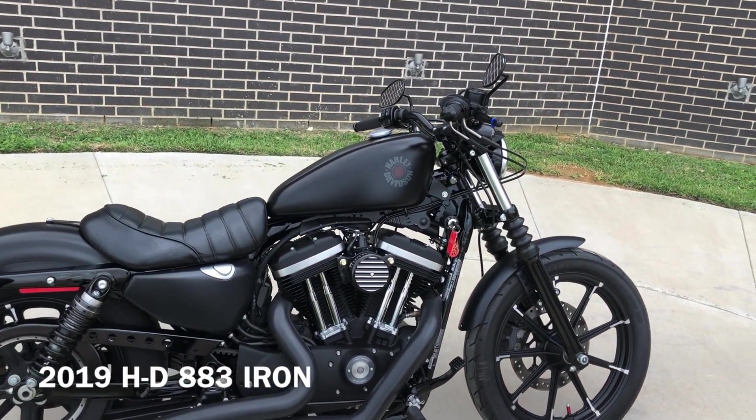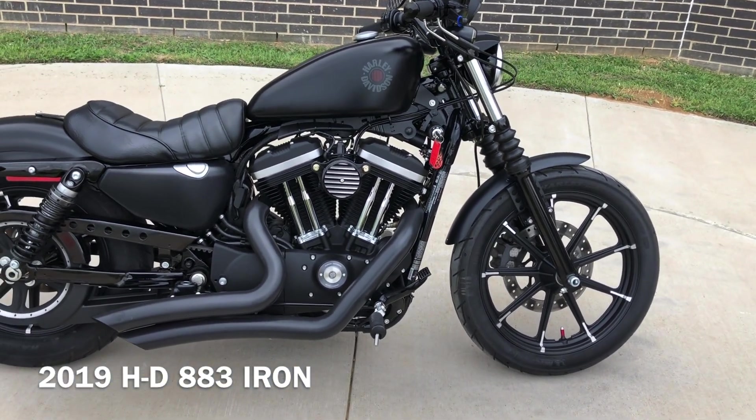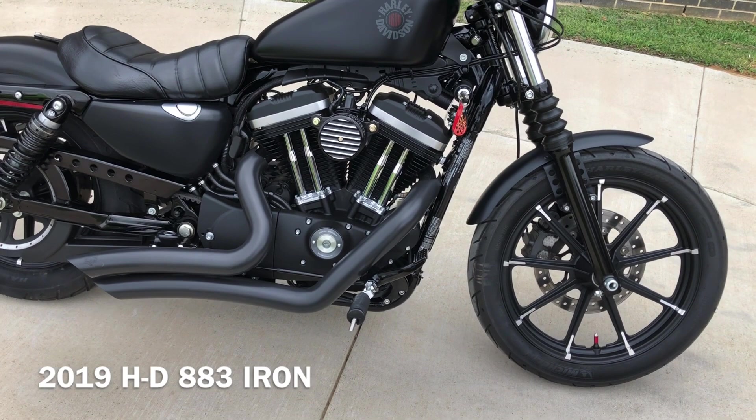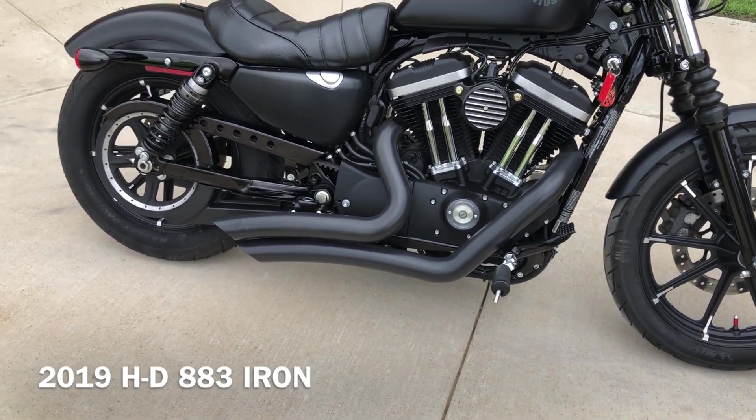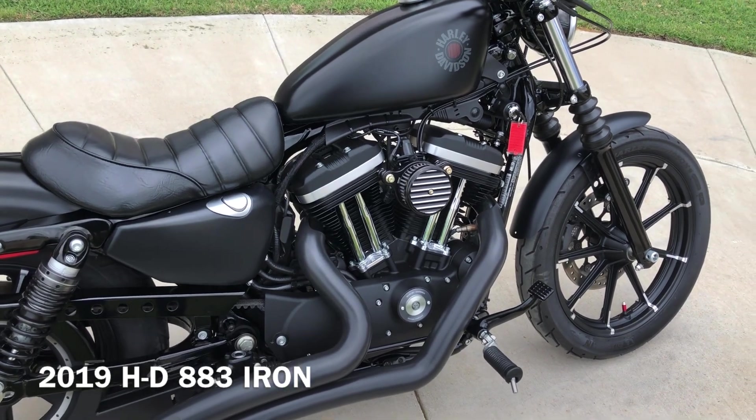It's got the black denim paint on it. 883cc fuel-injected V-twin with a five-speed transmission, with the Vance & Hines exhaust. Aftermarket high-flow breather on it.